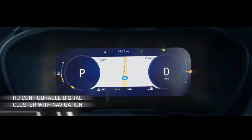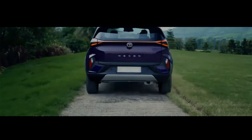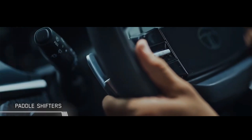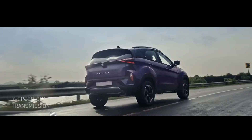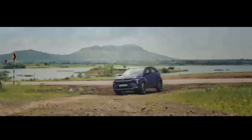On the outside, the Nexon facelift gets a split headlamp setup with a thick upper grille section that houses the Tata Motors logo. The lower portion of the headlights are placed in a trapezoidal housing with a bigger grille that has a thick plastic bar running across. The refreshed Nexon also gets new sequential LED daytime running light signatures.